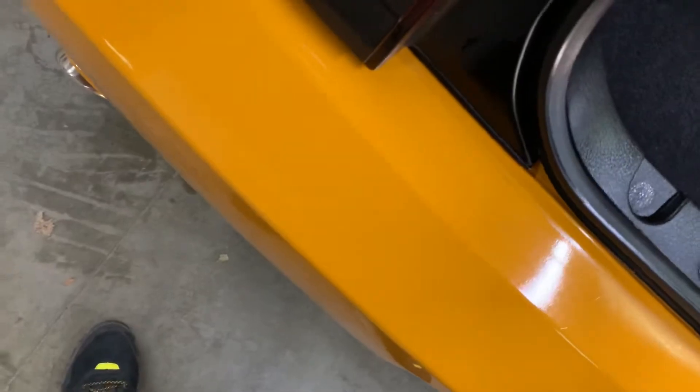Let's also take a look at the trunk back here. This is the cargo space that you have — you also have two mats back here in the vehicle.